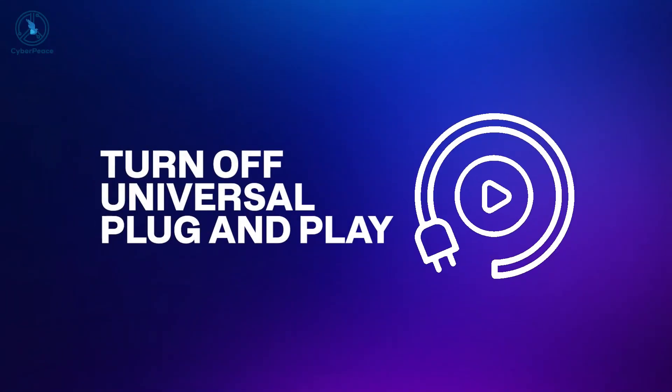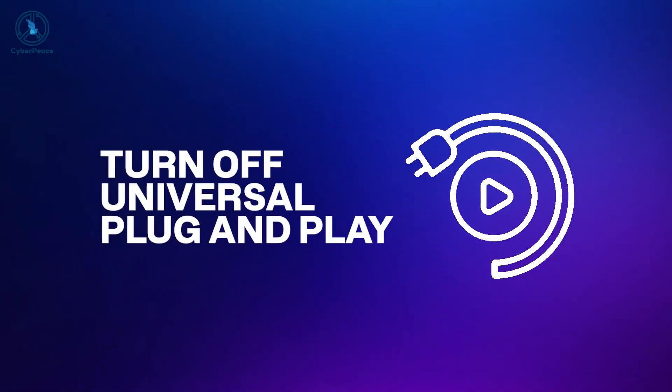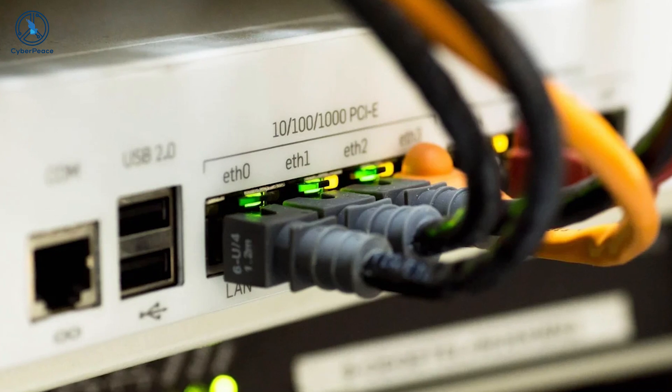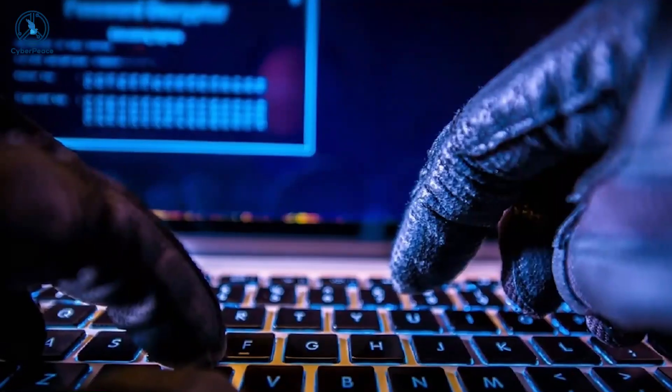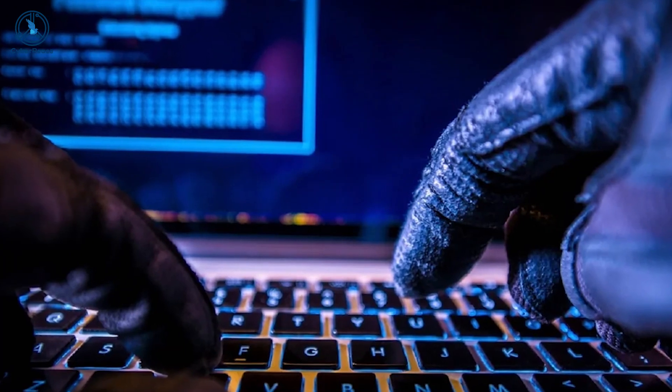Turn off Universal Plug and Play. Universal Plug and Play helps devices in your home discover your network and then communicate with their manufacturer for firmware updates and supplies. It is a critical element of the internet of things, but unfortunately it is also a channel for hackers to infect devices and include them in botnets. Universal Plug and Play can also be used by malware programs to obtain high-level access to your router security settings.